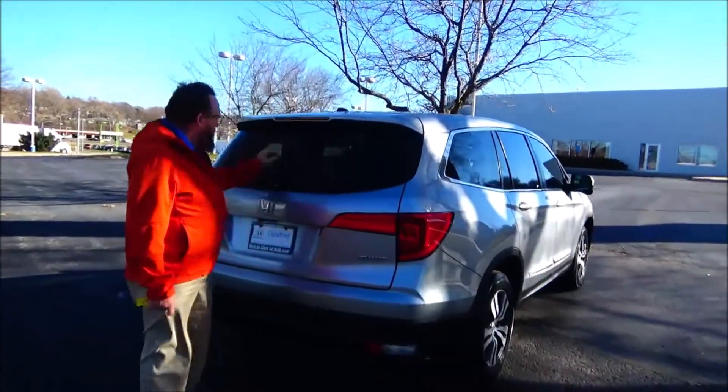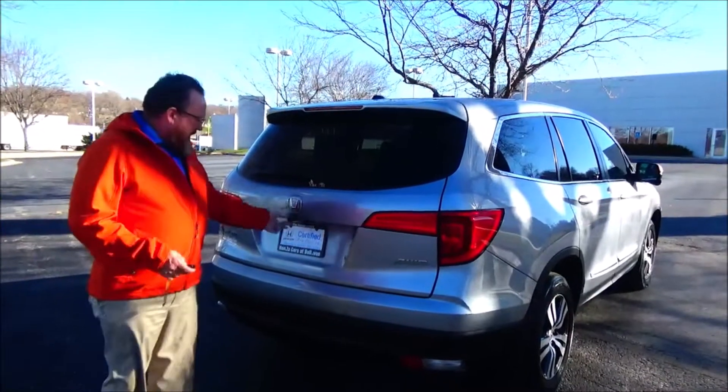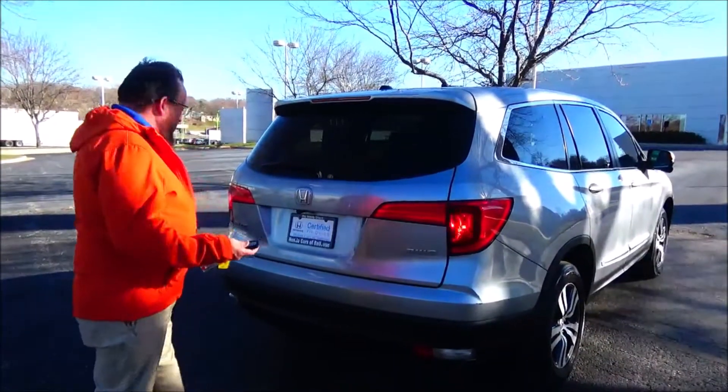Wrap around tail light, center brake light, rear window defrost and wiper, back up camera, power rear tailgate and rear window defrost.